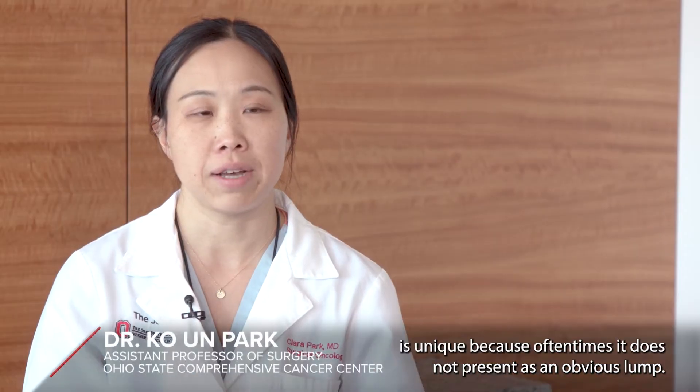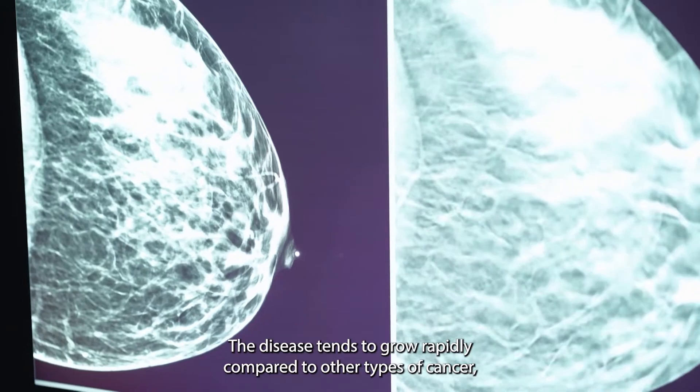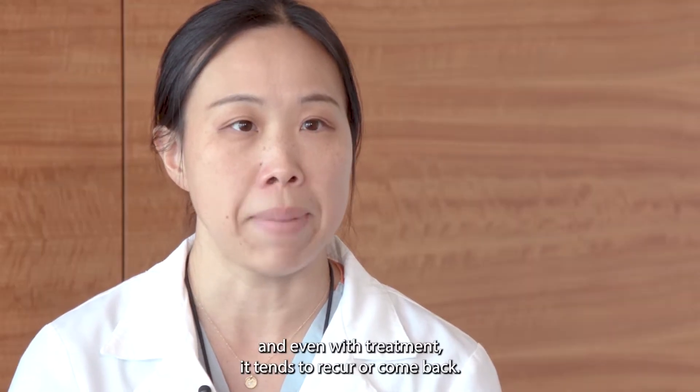Inflammatory breast cancer is unique because oftentimes it does not present as an obvious lump. The disease tends to grow rapidly compared to other types of cancer, and even with treatment it tends to recur or come back.